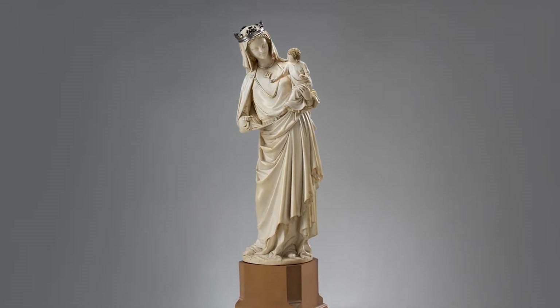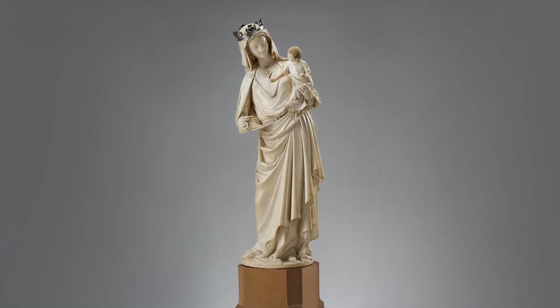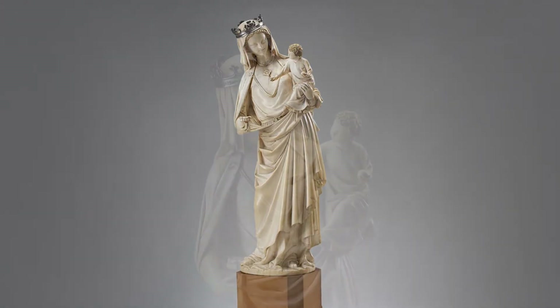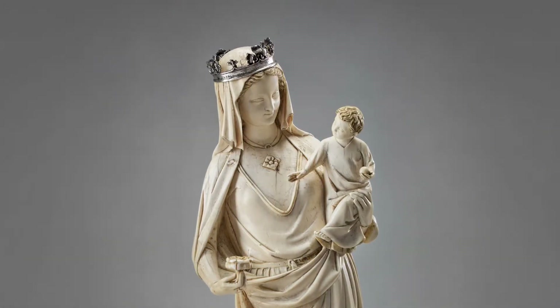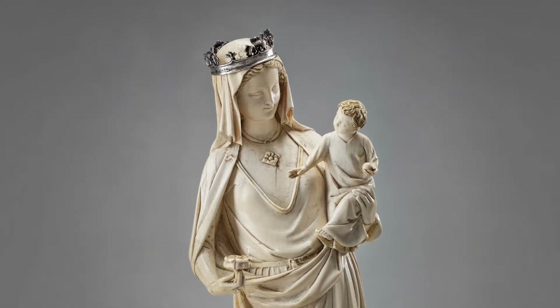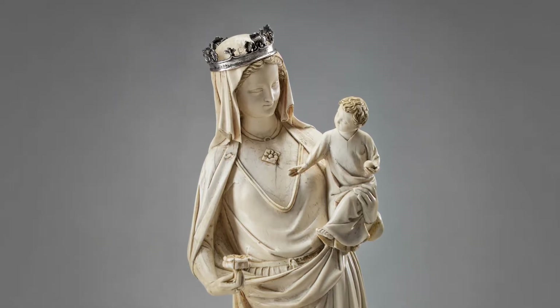Elegantly posed, the Virgin carries her weight on one leg, emphasizing the sway or curve of her body. On her left hip, she supports the Christ child, who points to a rose, a flower often associated with purity and the Virgin Mary.